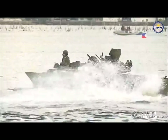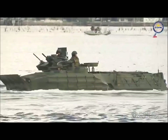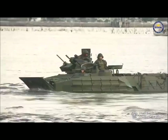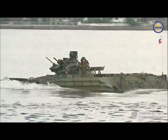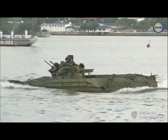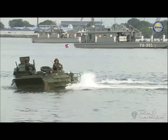The AAV launches from the shore to the sea along with combat-loaded infantry troops. Upon reaching the water, the vehicle driver switches from water track mode to water jet mode to engage its water propulsion units and enable the vehicle to navigate faster in the water. The AAV uses its vehicular radio system to communicate with other AAVs and maintain formation speed and distance while traveling in the water.